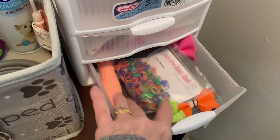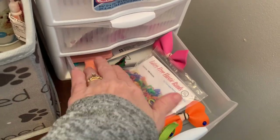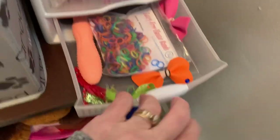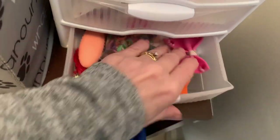Down here I just have little hair ties, another brush, and her little bows. Every time we go to the groomers they give her a different bow.